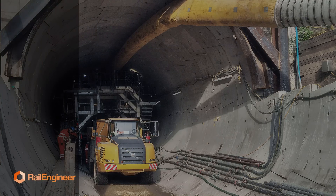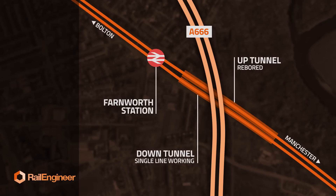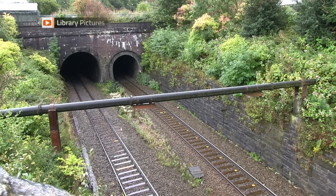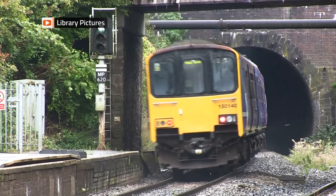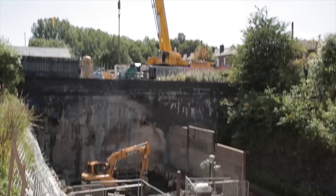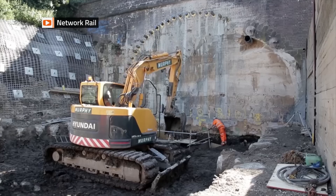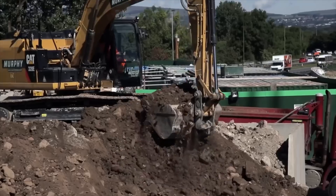It's a different story 170 miles north, where one of two bores at Farnworth on the commuter route between Manchester and Bolton is being enlarged to accommodate two tracks and overhead line equipment as part of the North West electrification programme. The core works have involved filling the tunnel with lightweight foamed concrete and then reboring it on a slightly different alignment to provide a larger structure gauge.